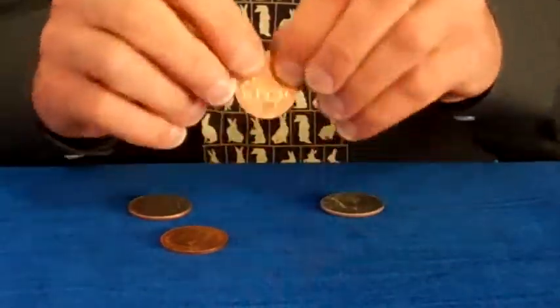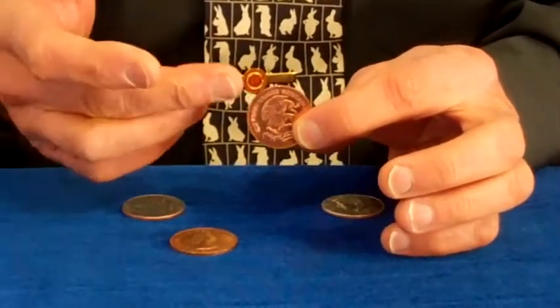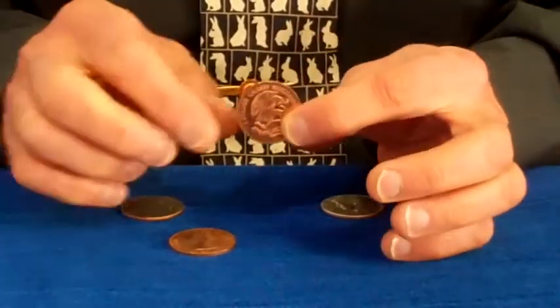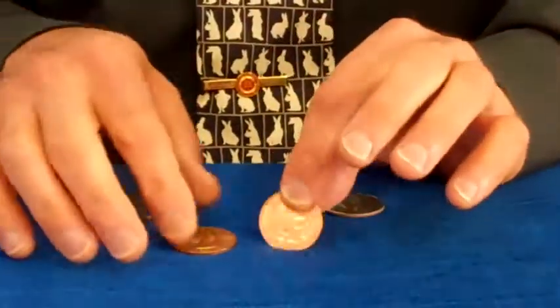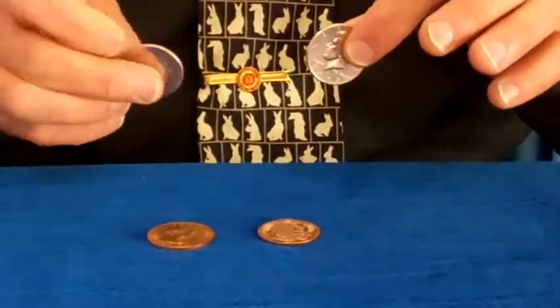But in magic, we need English pennies and centavos for certain coin effects — like your scotch and soda comes with a centavo. And if you lost it, you can get an extra one. We sell the pennies, and you supply your own half dollars.